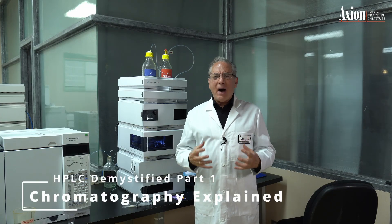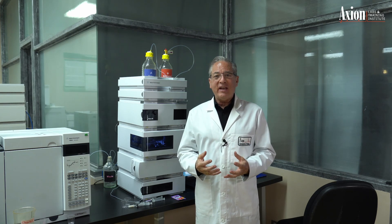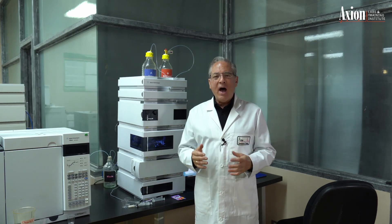HPLC is considered to be the world's most popular analytical tool, yet very few people understand how it works. They expect this to be complicated because, let's face it, there's some complicated stuff going on — it's mechanically complicated and also chemically. The mechanical stuff I've already covered in the operations video; check that out if you want to see the nuts and bolts of the HPLC. But now let's talk about the chemistry.